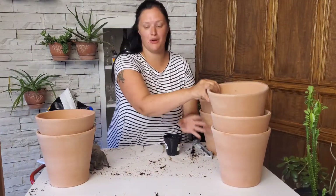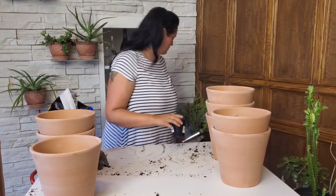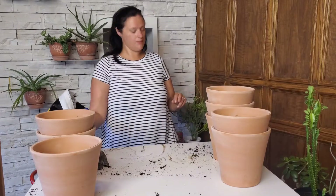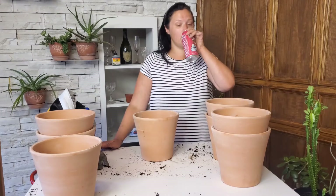Now we're going to get into the bigger ones. I took my glasses off because I was sweating. It's hot in here.